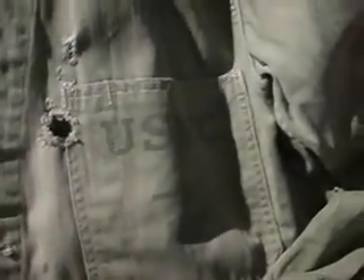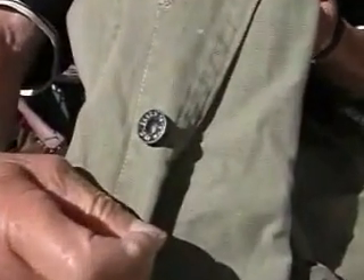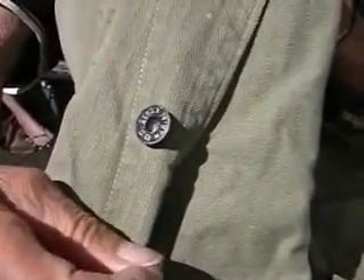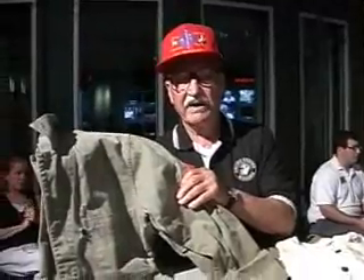This is one of the dungaree jackets — this is what we wore in combat. If you notice, the buttons on this are black, and that's to keep away the shine so they can't identify it. We wore this with a pair of trousers just like it, a belt with two canteens on it, a little medical pouch, and all the ammunition you could carry. That's all we carried in combat.